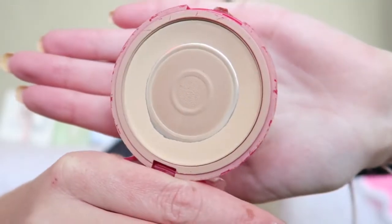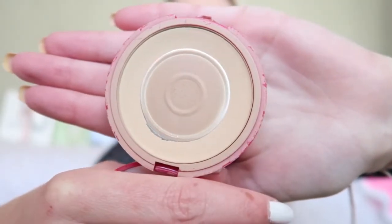Then it's time for some powder. I'm using the Bourjois Healthy Balance Powder in the color 52 Vanilla. As you can see I've almost used everything — there's just the tiniest bit left.